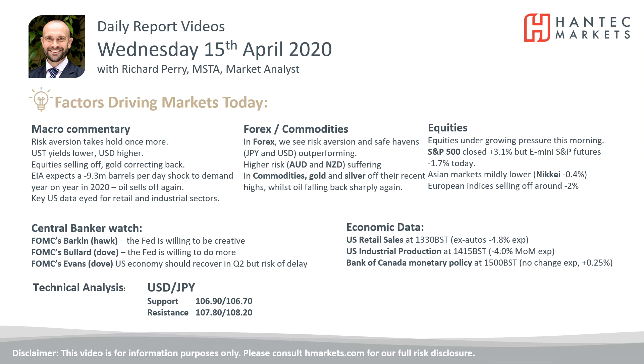Welcome back to my daily reports market analysis videos with me, Richard Perry, Market Analyst at Hantech on Wednesday the 15th of April.